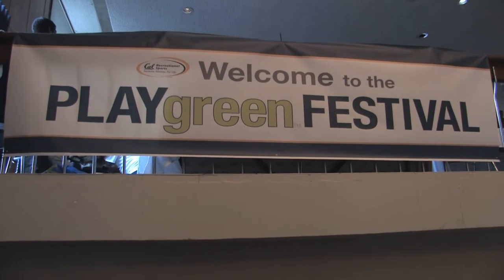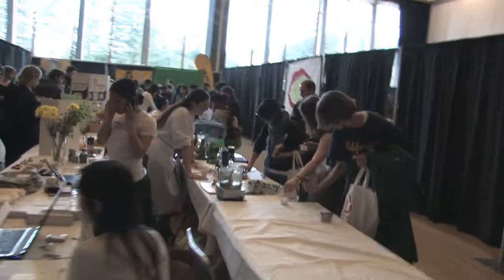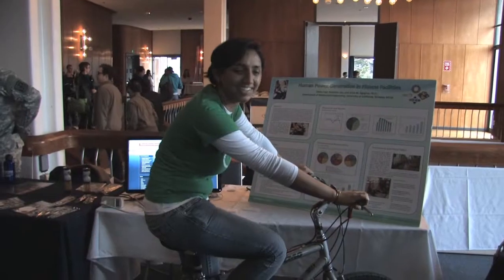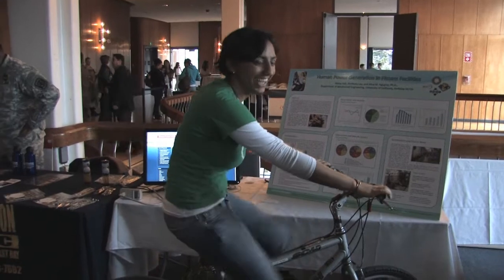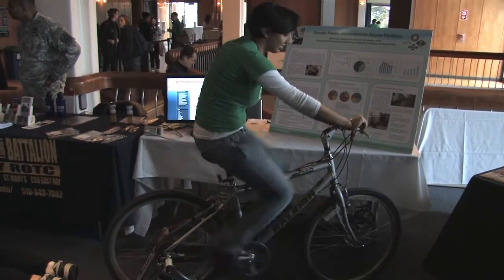Maha and Kim have been taking their message on the road. Most recently, they demoed their project at the Recreational Sports Facility's Sustainability Festival, Playgreen. This fall, they plan to install an educational kiosk in the gym's workout atrium so members can make educated choices.